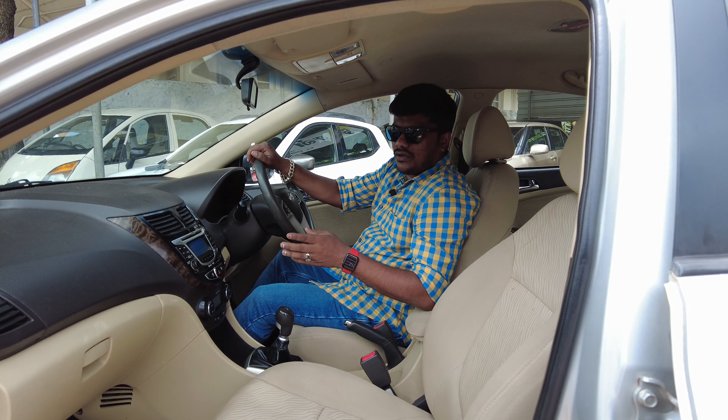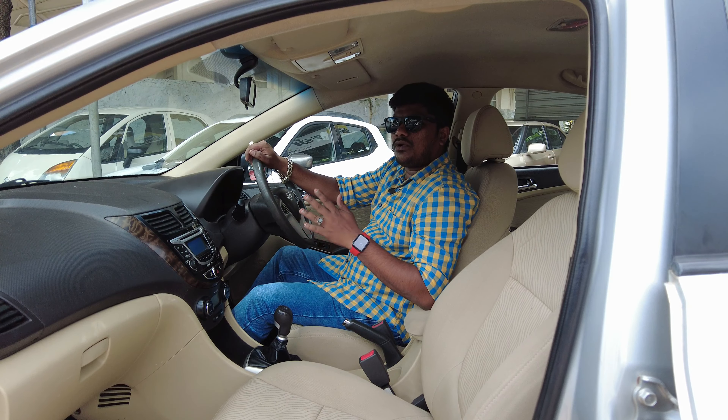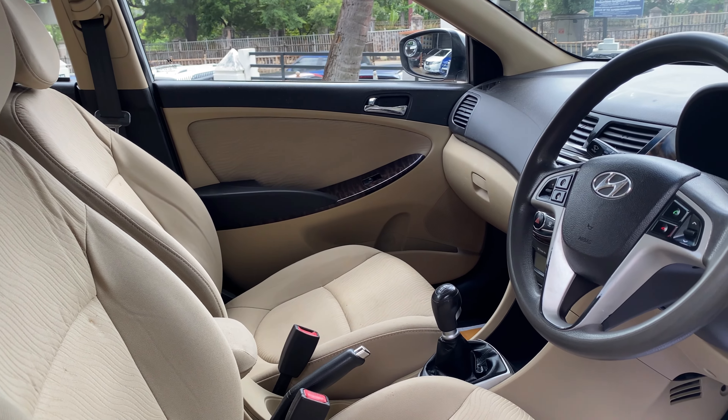The interior of this car has a peach with black dual tone combination. The interior is very neat, maintained well by the previous owner — it looks like a brand new car.